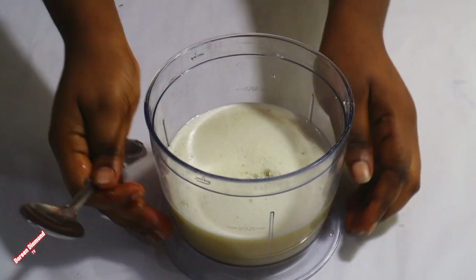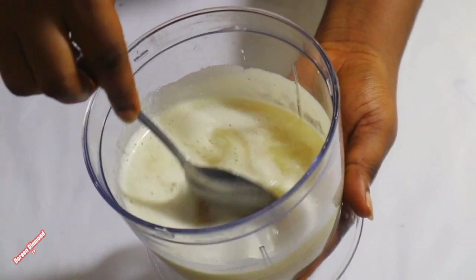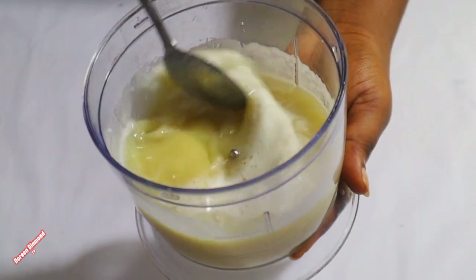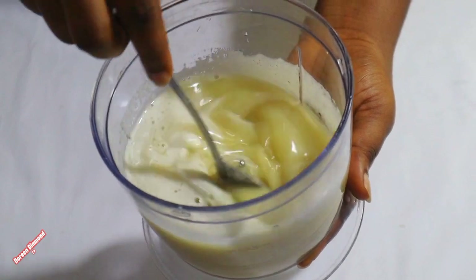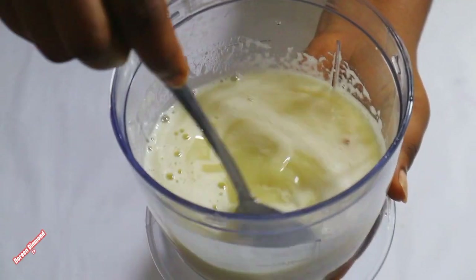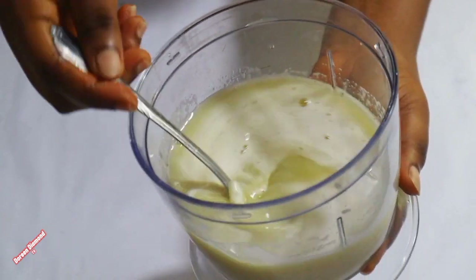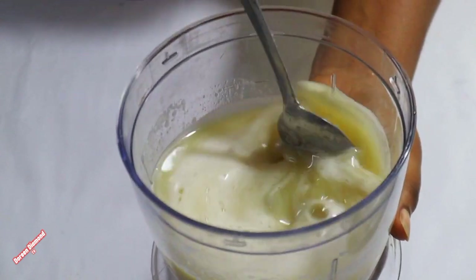We've gotten our juice — this is our fresh juice: pineapple, apple, and ginger. This alone is very great. So let's check on our hibiscus drink.